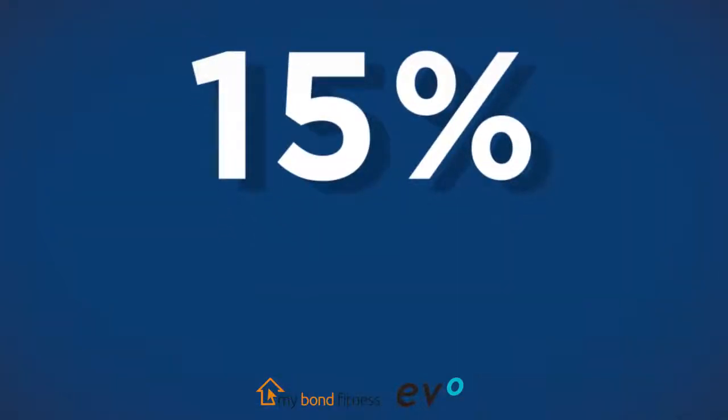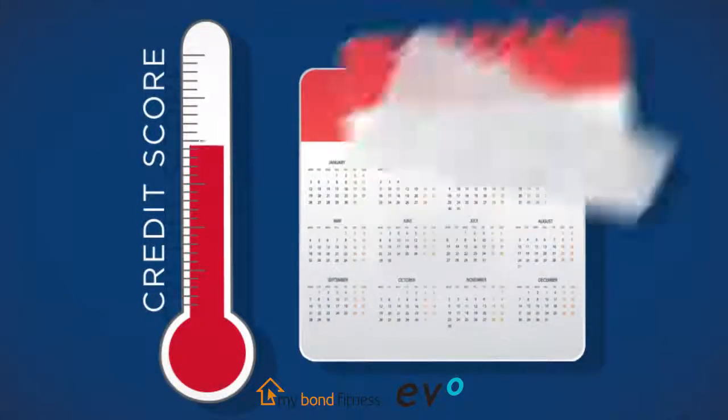15% of your credit score depends on the age of your credit accounts. The longer the period you have had credit, the better your score will be.